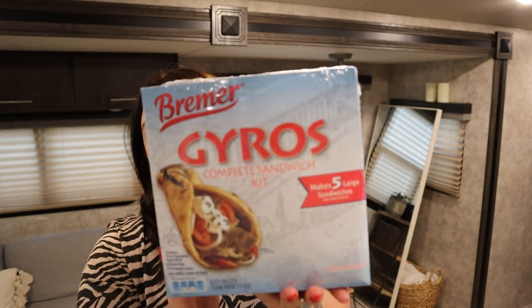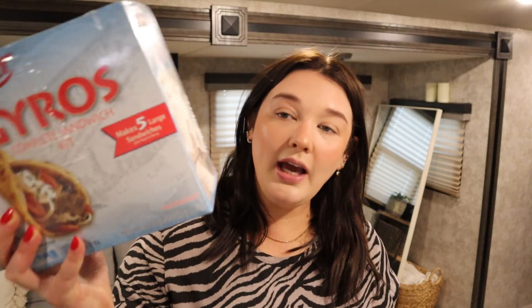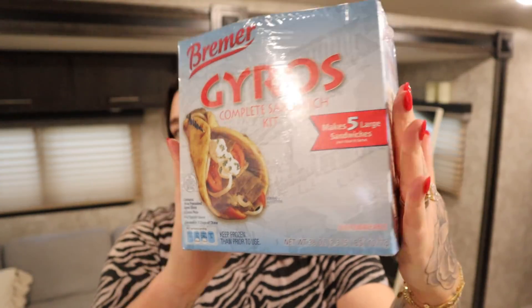We got this gyro kit, which is mostly for my husband because he really enjoys gyros. Everything comes in this one kit. You can have one sandwich for 510 calories. It's great for him for work because he goes so long without eating during his shift. Though I'll probably have a bite of it too because I do love gyros myself.